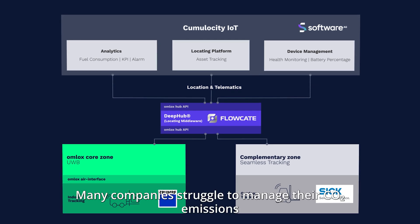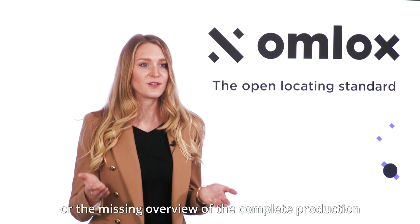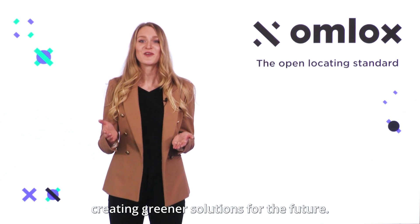Many companies struggle to manage their CO2 emissions due to a lack of access to primary data, or the missing overview of the complete production and logistic processes. With OMLOX, access to this data can be provided, creating greener solutions for the future.